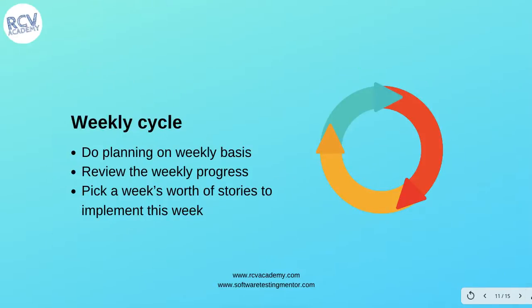The next practice is the 'weekly cycle': do planning on a weekly basis, review the weekly progress, and pick a week's worth of stories to implement. Weekly cycle is important in Extreme Programming — you do not plan big iterations spanning months. You plan weekly, review what has been finished, and then pick what can be implemented in the next week.